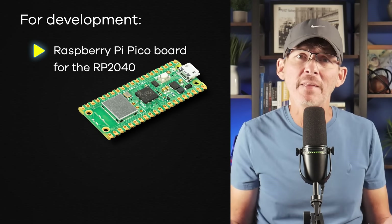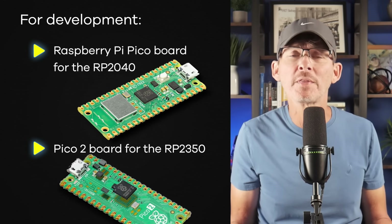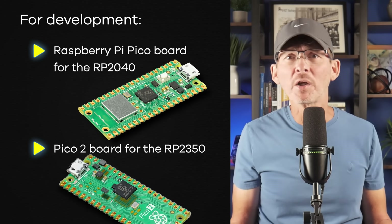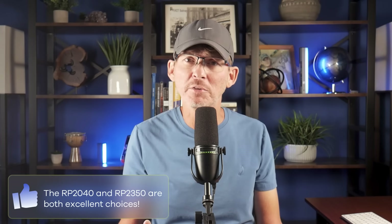The newer RP2350 adds more performance and memory, yet still stays under $1 in production quantities. For development, you've got the Raspberry Pi Pico board using the RP2040, and the Pico 2 using the RP2350. Both are inexpensive, well-supported, and backed by a huge community. If your product needs serious processing power at a low cost, the RP2040 or especially the RP2350 are both excellent choices.